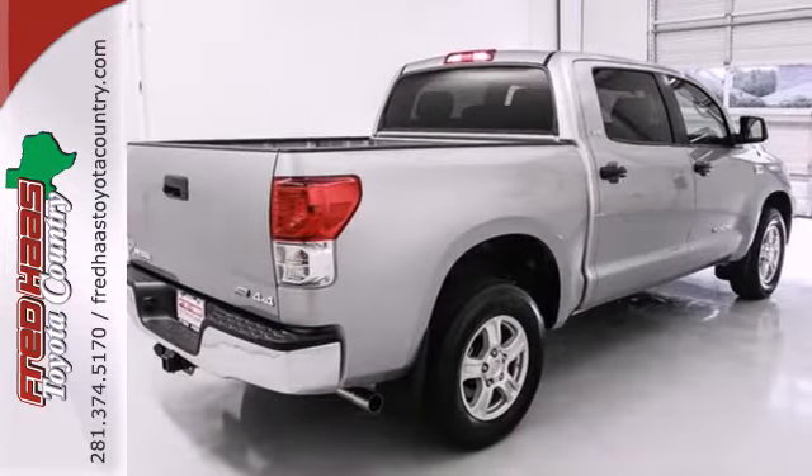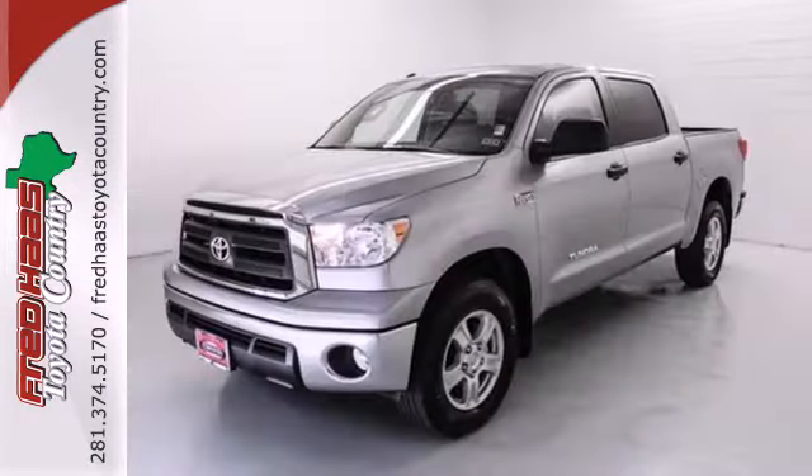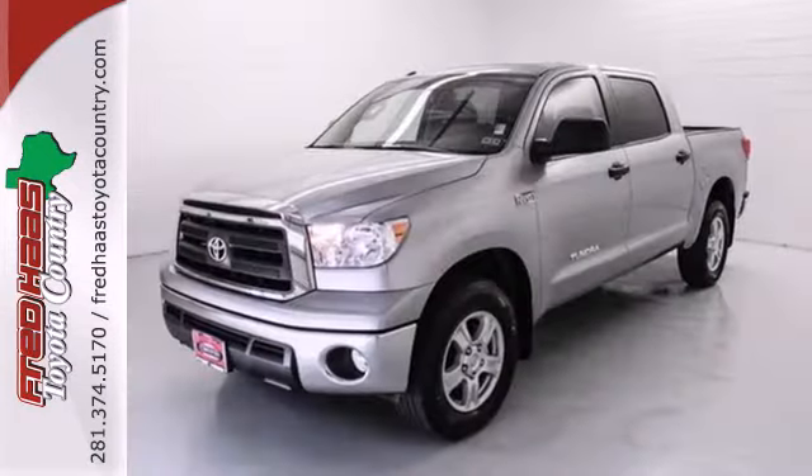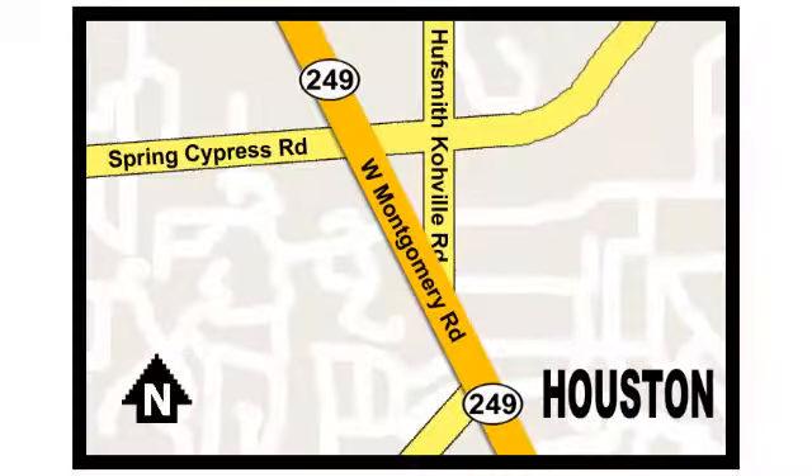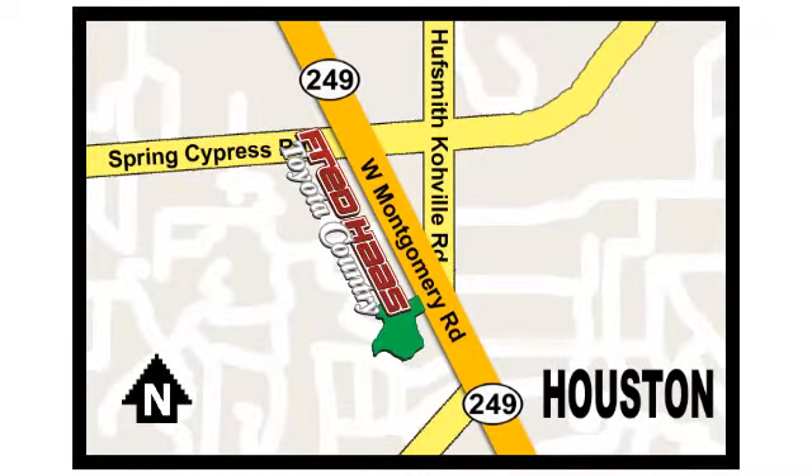This 2013 Tundra is ready to get to work. Come check it out today. Fred Haas proudly serving our community for more than 35 years. Fred Haas Toyota Country, Highway 249 in Spring Cypress, just 2 miles north of Willowbrook Mall.